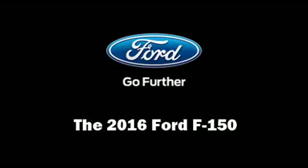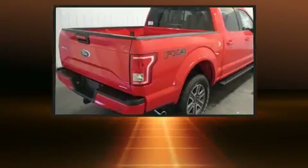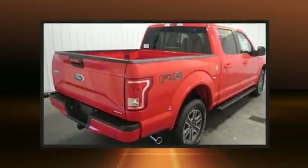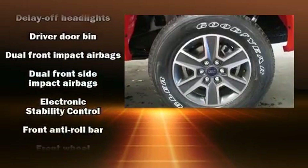You can expect a lot from the 2016 Ford F-150. It features an automatic transmission, four-wheel drive, and a 5-liter eight-cylinder engine. All of the premium features expected of a Ford are offered, including delay-off headlights and a tachometer.